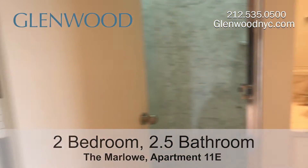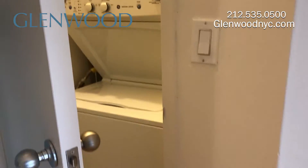The all-suite bathroom has a jacuzzi tub and a separate shower. This apartment also has a vented washer and dryer.